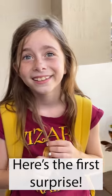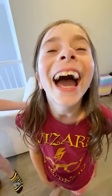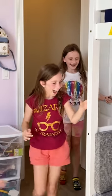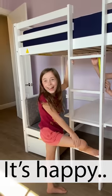Mommy has to show you something in your room. Come on! You gotta cover the eyes. Three, two, one! Surprise! Isabel, did we surprise you? Yeah! Do you like it? Yeah!